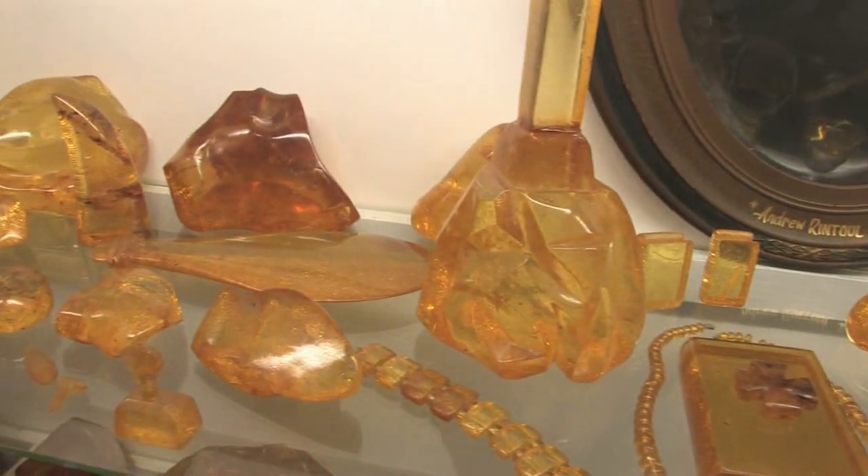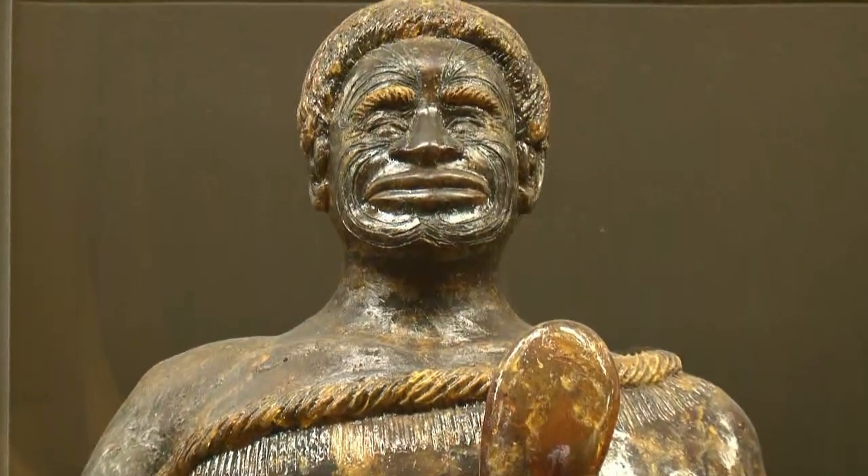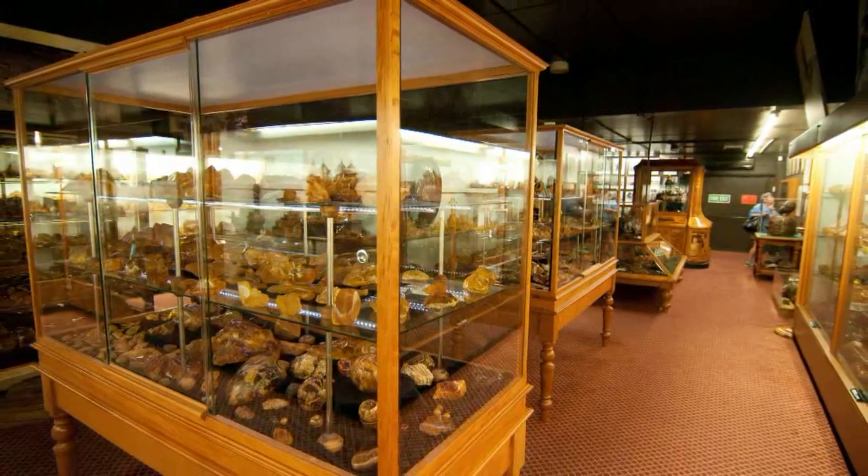It also records the museum's wonderful collection of arts and crafts devised from the gum of the trees, and houses the largest collection of Kauri gum in the world.